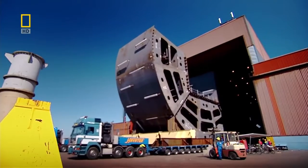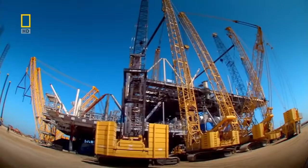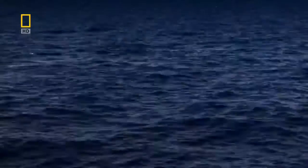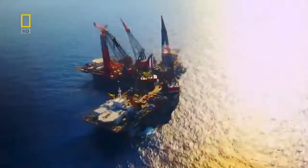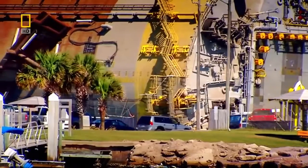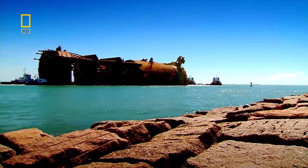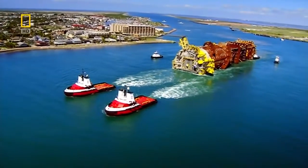On the shores of the Gulf of Mexico, engineers are building a technological masterpiece called Perdido. 45,000 tons of steel will be transformed into the most advanced oil rig in the world. This rig will plunge its drills nearly three kilometers down to the sea floor — a giant in the extreme world of offshore engineering. On the 8th of August 2008, the builders of Perdido are moving the bottom half of their oil rig from the construction dock in Texas out into the ocean.